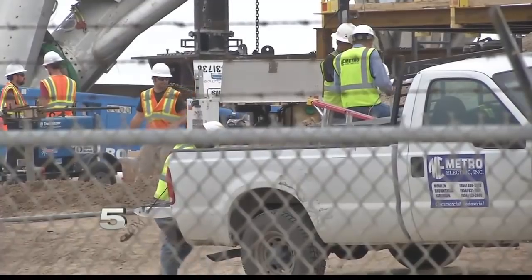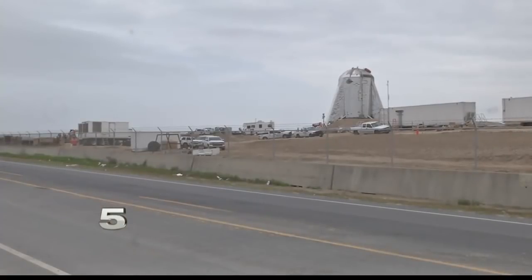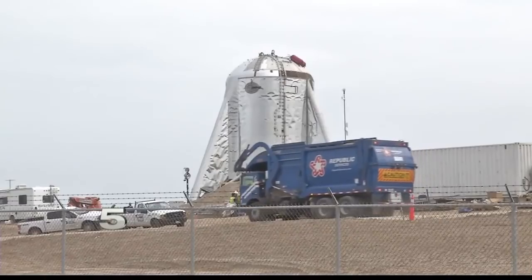We spoke to one student who came out here very early this morning — he got here at about 7. He describes what it looked like as they moved this large rocket down Highway 4 to the launch site.